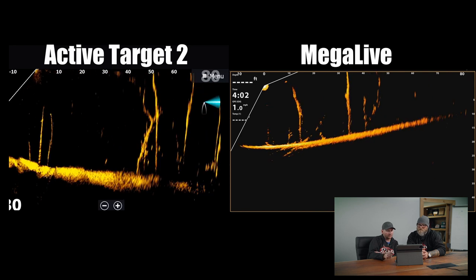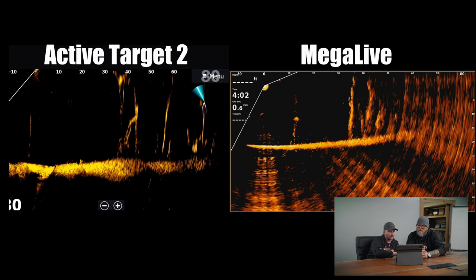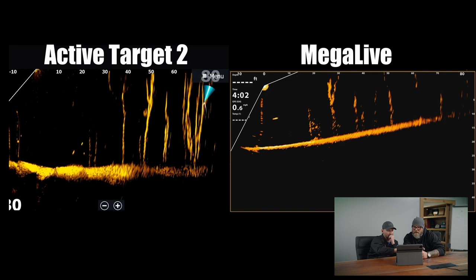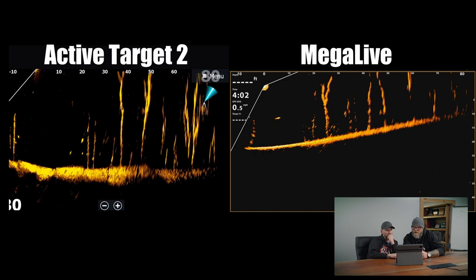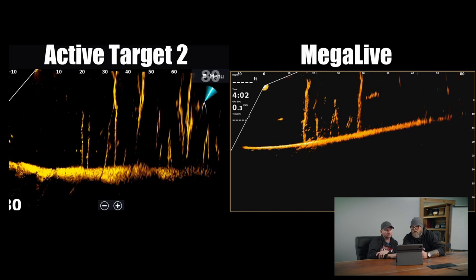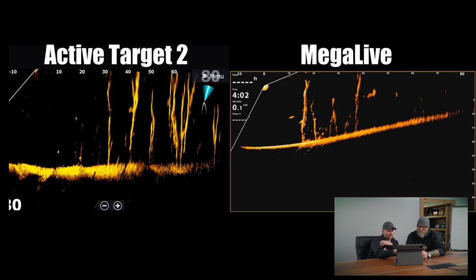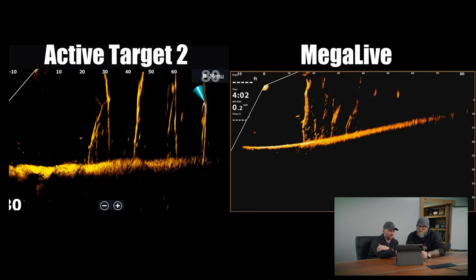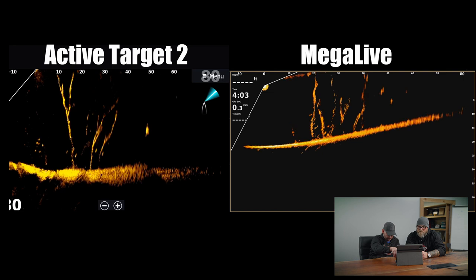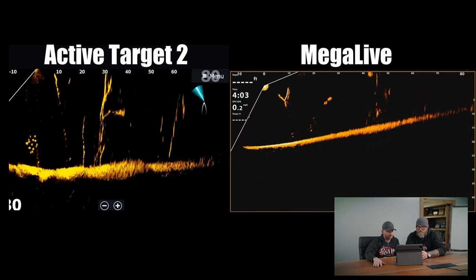As Josh said, there are glimpses of stuff that looks really good on Mega Live, but the fish target separation isn't as clear. You can see a big fish moving on Mega Live there. There's also a big fish on Active Target 2 at similar range — a long fish. We're seeing fish at 50 to 70 feet out on both units. Besides a little bit of stitching on the bottom of the Active Target lake bed, there are very little stitching issues to speak of on either unit. It's not as easy to pick out fish in the timber on Mega Live as it is on Active Target 2.